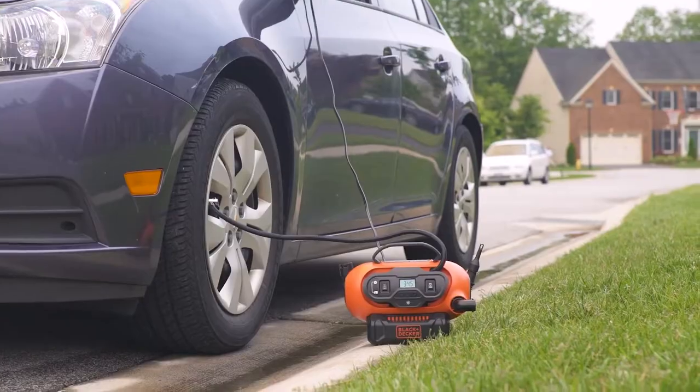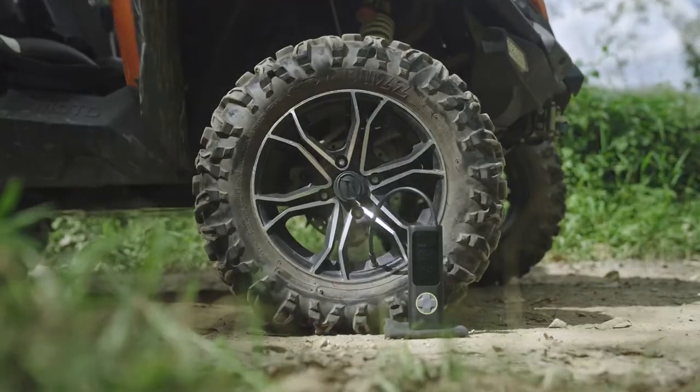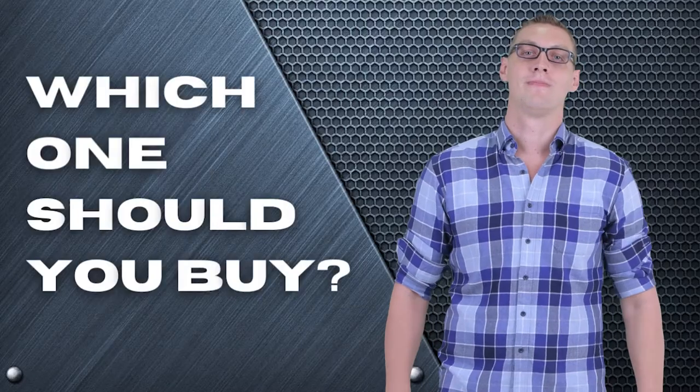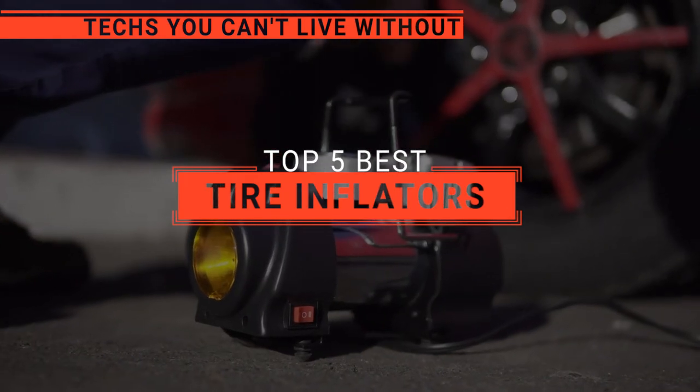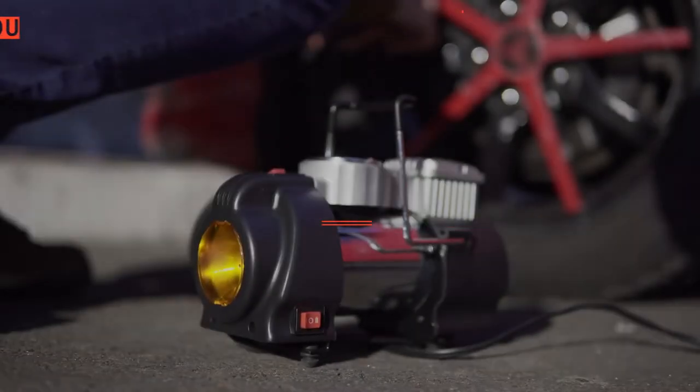The Dewalt, the Milwaukee, or Black & Decker? Perhaps the Fantec or the Craftsman? Which one should you buy? In this video, we will be looking at the top five tire inflators available on the market today and will tell you which one is best for you.